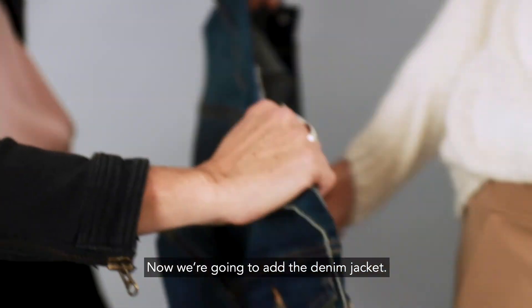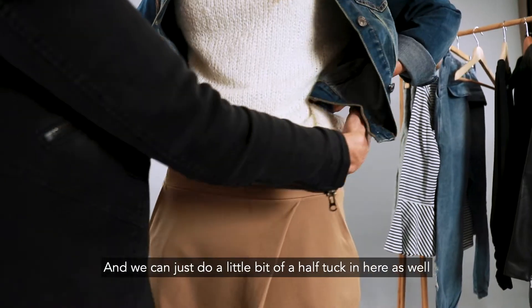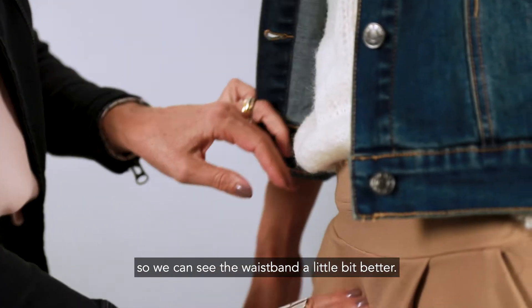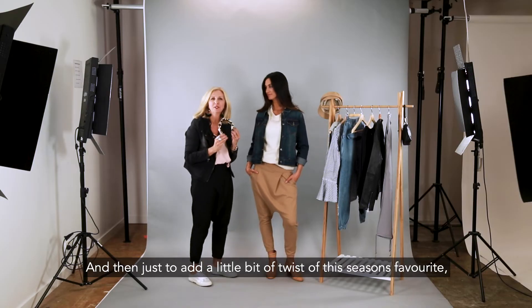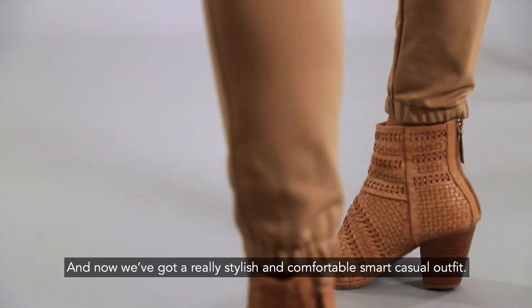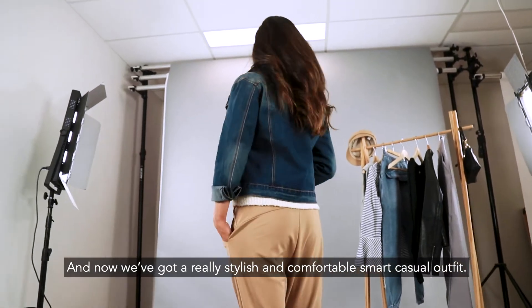So now we're going to add the denim jacket. We can just do a little bit of a half tuck here as well so we can see the waistband a little bit better — it's got gorgeous pockets too. And then just to add a little twist of this season's favourite, a little bit of leopard. Now we've got a really stylish and comfortable smart casual outfit.